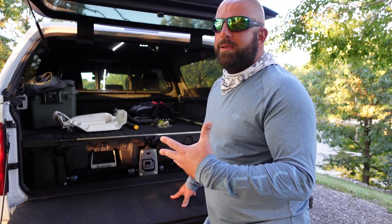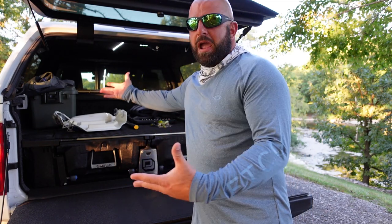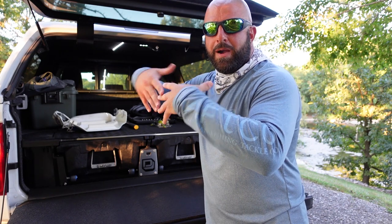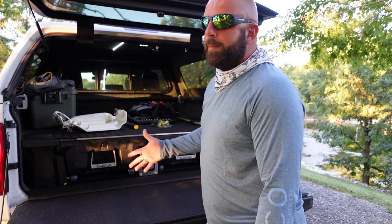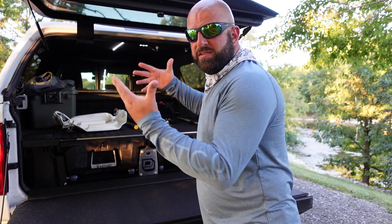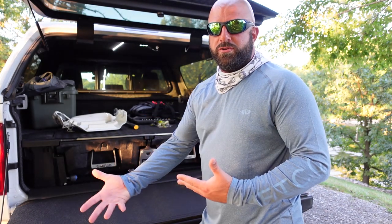Of course, you don't need a cap to have a deck system. The deck system is pretty weather-tight, but I wanted the cap so I can throw my stuff in here without worrying about it blowing out of the truck as I'm driving. I love the extra storage you have with a cap. But if you don't have a cap and you want to store things on top of the deck system, you can store up to 2,000 pounds on top of it — so you won't lose your storage space.